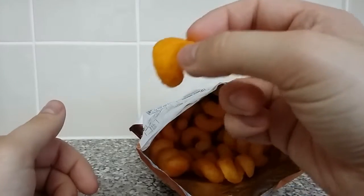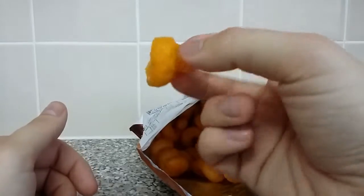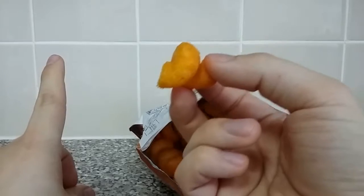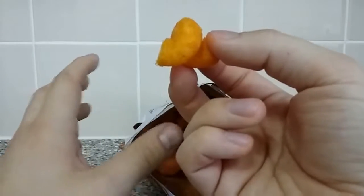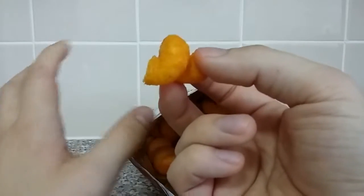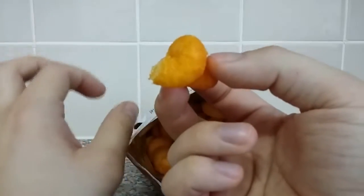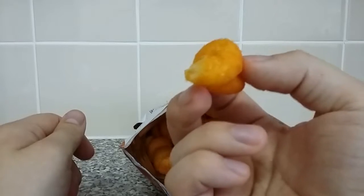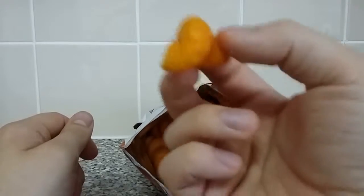Mmm. Mmm. Tell you what that tastes like. Have you ever had the Flamin' Hot Monster Munch? It tastes exactly the same. So if you've ever had Flamin' Hot Monster Munch, you've effectively had these before.